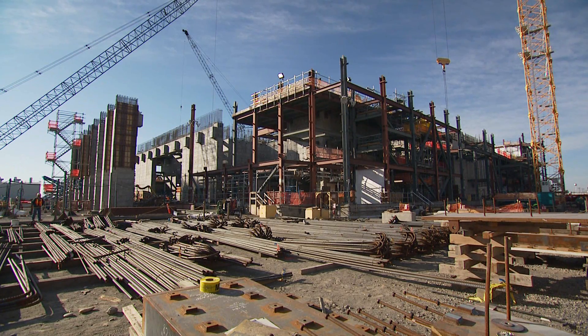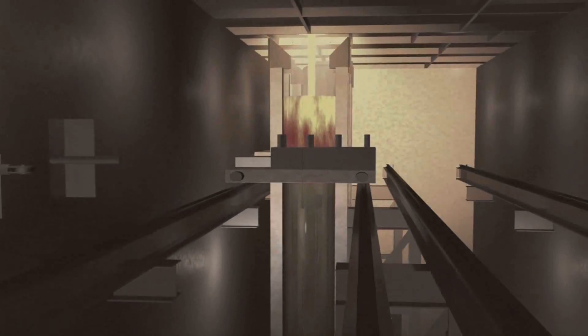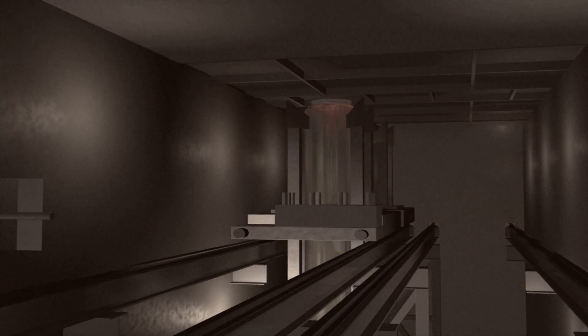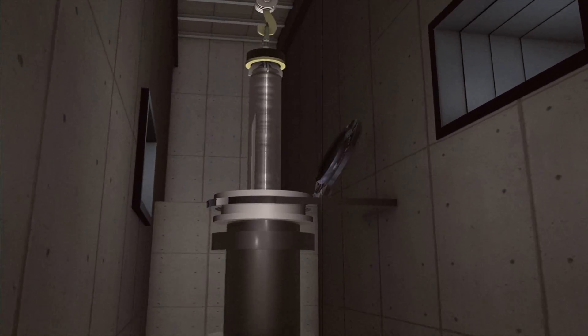The high-level waste arrives at the high-level vitrification facility. The waste is then mixed with glass-forming materials in 90-ton melters, heated to 2,100 degrees, and poured into 14-foot-tall stainless steel containers. This facility will be capable of producing 6 tons of glass per day, or one-and-a-half containers of waste.